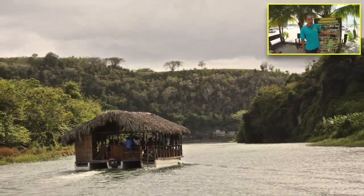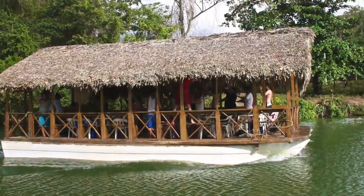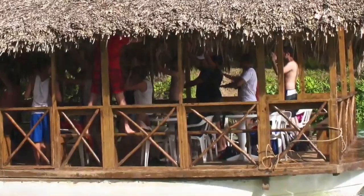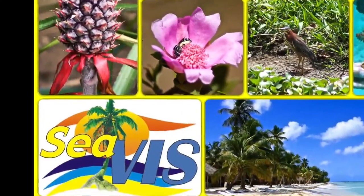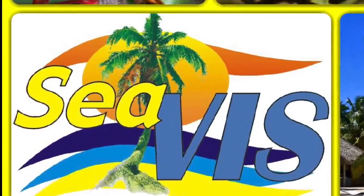After that it is time to get back on board to cruise back to the starting point. On the way back we invite you to join our staff to learn about the bachata and merengue dances in the Dominican Republic. Once back at the starting point, the taxis will be waiting for you to take you back to your hotel, leaving you with a full day in the Dominican jungle.